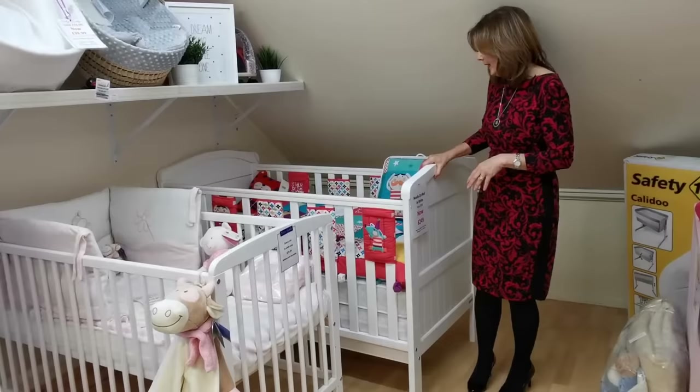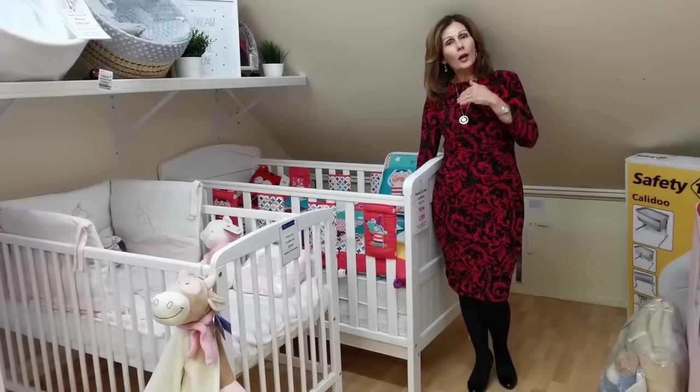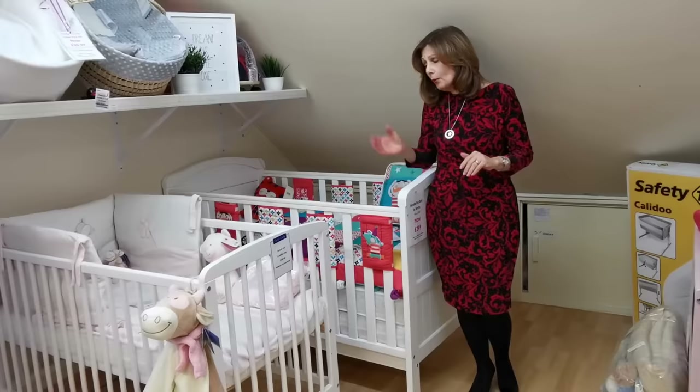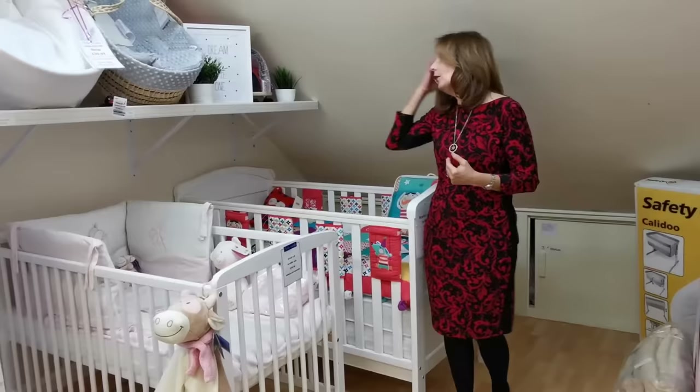With our cot bed we would generally recommend you buy a sprung mattress, because you're going to use it for five or six years and you really do need a good quality mattress. A foam mattress, even a good quality one, will generally last you two to two and a half years and will tend to dip after a period of time, whereas a sprung mattress won't — even after five or six years it will look like new. With a cot you can get away with a foam mattress because you're not going to use it as long, though you'd still be better with a sprung mattress. If you're looking to save money, a foam mattress will be cheaper, and that may factor into your decision.